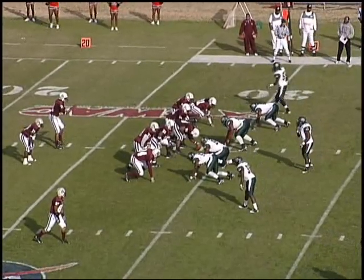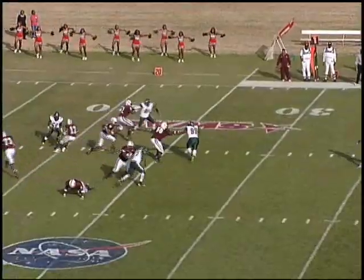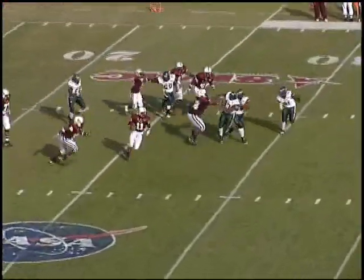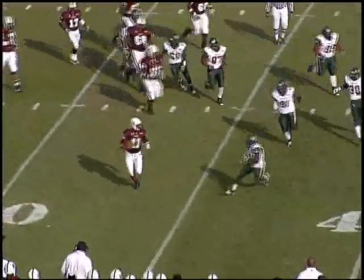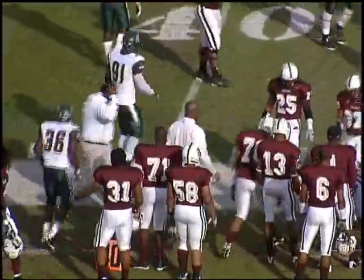First and ten for the Bulldogs on their own 29-yard line, moving from left to right. Mason will go to the air on the first play of the game, but he's being pressured. Now he's going to take off near side, 25-30. Mason cuts it outside to the 35, stiff arms a guy, and runs out of bounds at the 36-yard line.